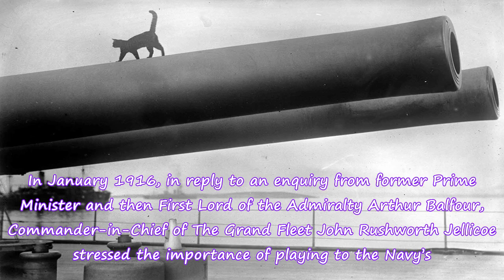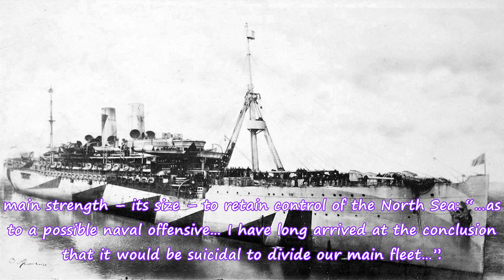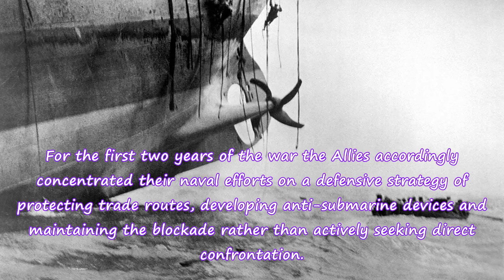In January 1916, in reply to an enquiry from former Prime Minister and then First Lord of the Admiralty Arthur Balfour, Commander-in-Chief of the Grand Fleet John Rushworth Jellicoe stressed the importance of playing to the Navy's main strength — its size — to retain control of the North Sea: "I have long arrived at the conclusion that it would be suicidal to divide our main fleet." For the first two years of war the Allies accordingly concentrated their naval efforts on a defensive strategy of protecting trade routes, developing anti-submarine devices and maintaining the blockade rather than actively seeking direct confrontation.